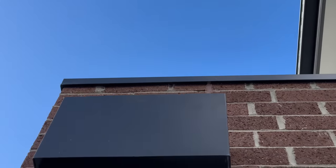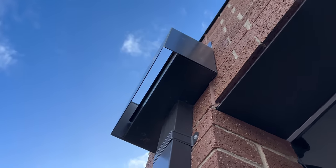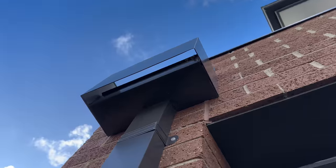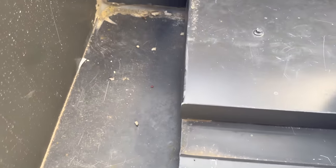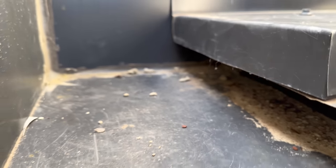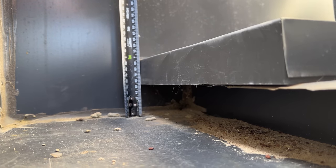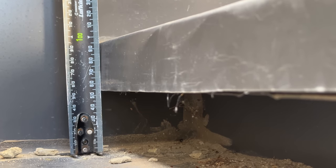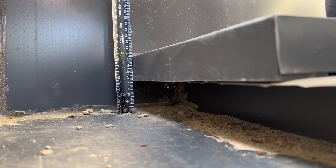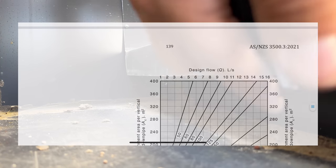As you can see here, a copied rain head that apparently has a performance solution — I'd like to see that paperwork but it is nowhere to be seen. This naughty little roof plumber — take a look at this box gutter right here. Can anybody guess what is wrong with this box gutter? Have a look. Let's zoom in a bit.